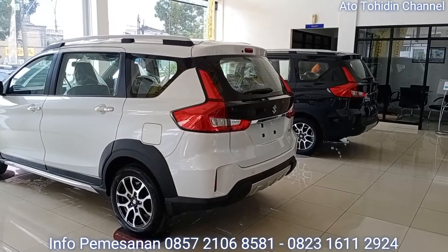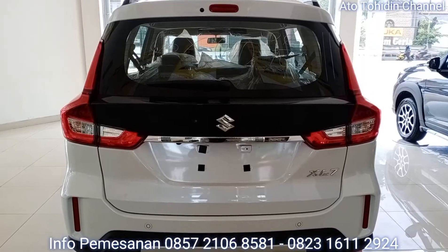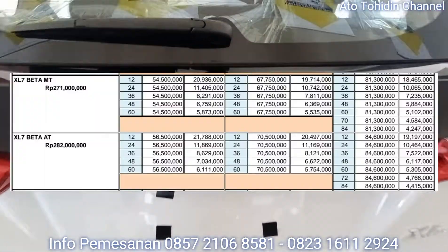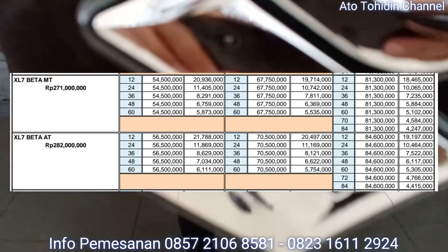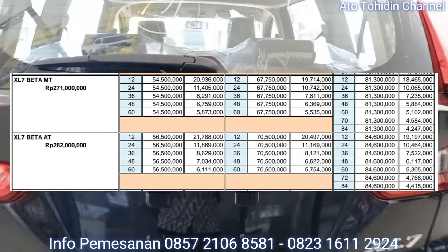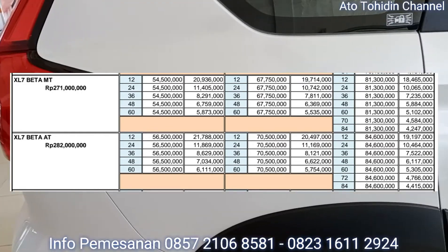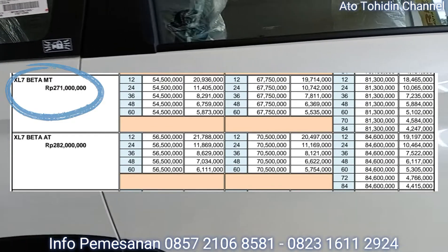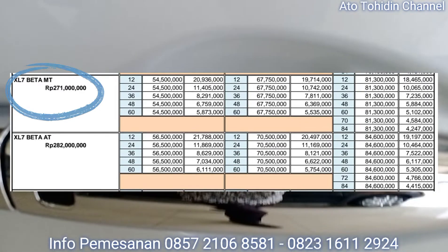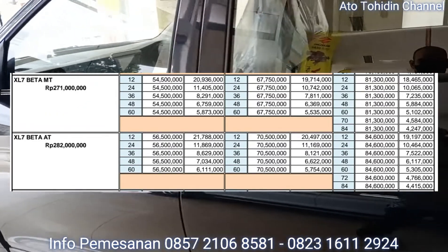Oke Suzuki Family, kita langsung ke harga on the road dan simulasi kredit untuk Suzuki XL7 Beta. Ini adalah fresh list dan simulasi kredit dari Suzuki XL7 tipe Beta. Yang paling atas adalah fresh list dari Beta Manual, di mana harga on the road nya adalah 271 juta rupiah. Jika Suzuki Family ingin membelinya dengan cara cash, tinggal dipotong diskon dari harga on the road tersebut.